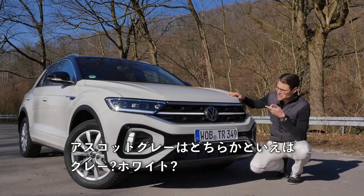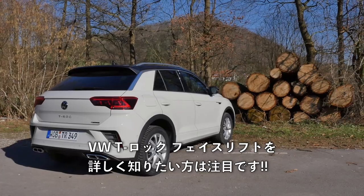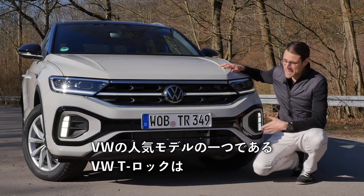Is it gray rather, gray or white? Well, compared to my trousers. If you want to see more about the VW T-Roc facelift, tune in now. Let's go. This is Thomas with Autogefuel. Please subscribe if you haven't done so far. And the VW T-Roc,